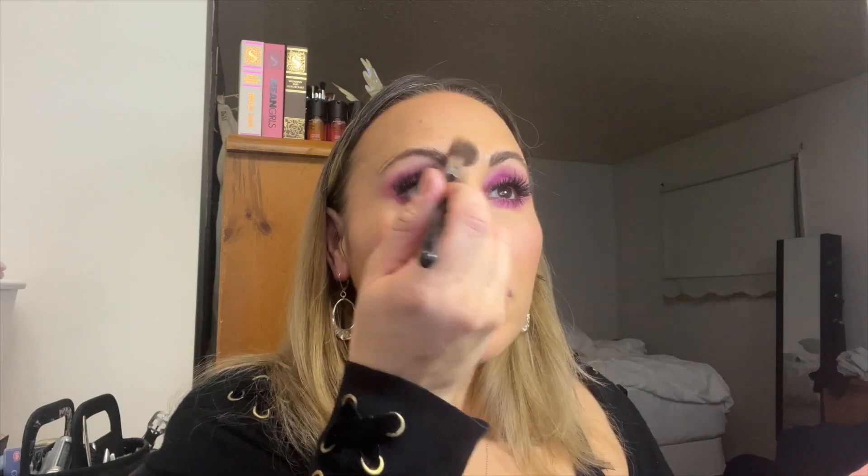We need some highlighter — I'll use my Mary Lou. I'm going to give my face a little bit of light. Taking my trusty highlighter brush, I'm going to do the tip of my nose, the ridge of my nose, clean up my brows, then the cheekbone. And I'm going to put a little bit on the brow bone underneath the brow here.